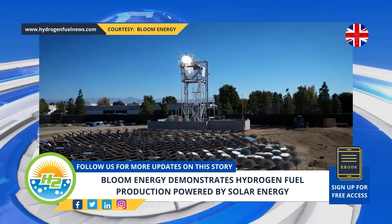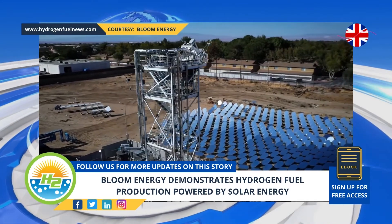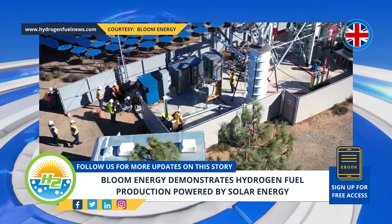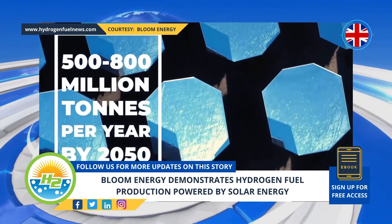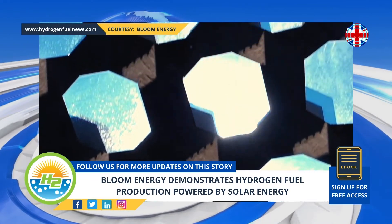More than $300 billion in funding has already been poured into H2 along the full length of the value chain, and a McKinsey & Company project has aimed $150 billion of those funds toward producing it. Heliogen and Bloom Energy said that the demonstration of making H2 with solar power is an important step toward making it cost-competitive.